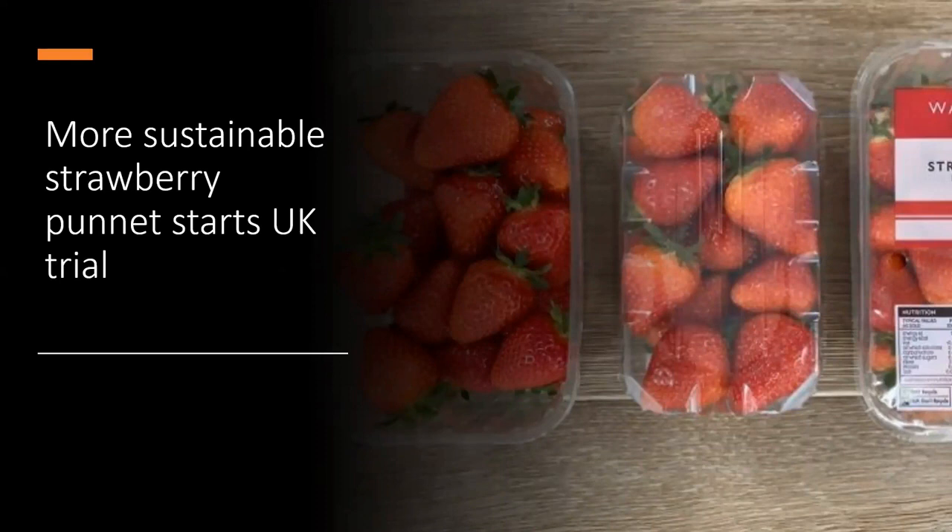UK supermarket chain Waitrose is trialling a new strawberry punnet called AirLite, with sustainability as the key motivation. It is reduced in weight compared to standard punnets and has a redesigned base to cushion the strawberries, removing the unrecyclable bubble wrap and adhesive previously seen in these packs. Waitrose calculated this will save nearly 17 tonnes over the summer season. The punnet is comprised of 80% recycled material and was developed in partnership with Berry Gardens and SharPak. If the trial is successful, it will be used much more widely next season.